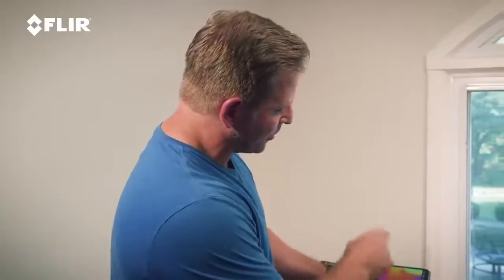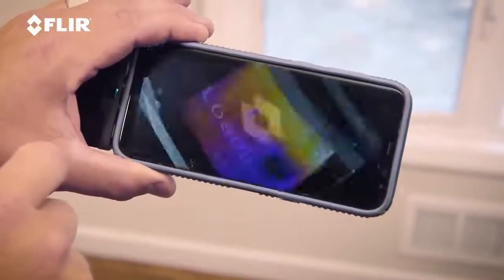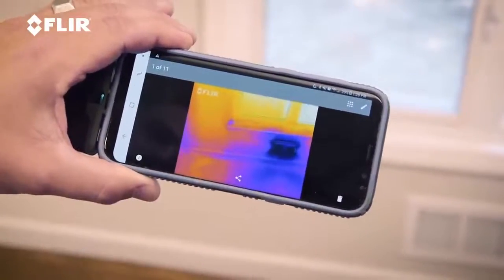Now that I've isolated it with the thermal, I can take a picture. There's also video — I can do video, but I can also do a photo. I can save that, then show the homeowner later on and document what I'm doing.